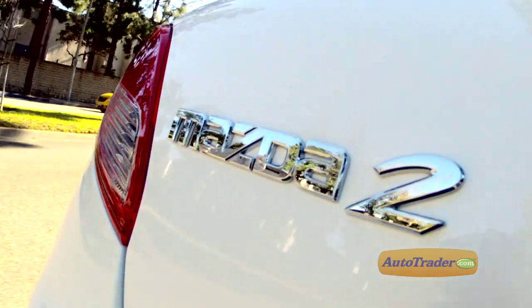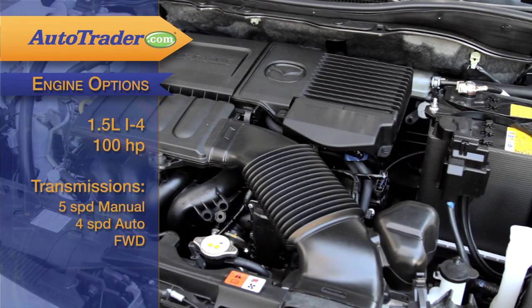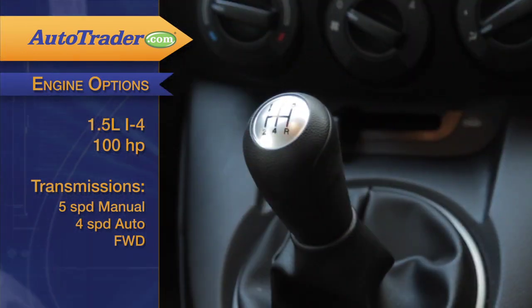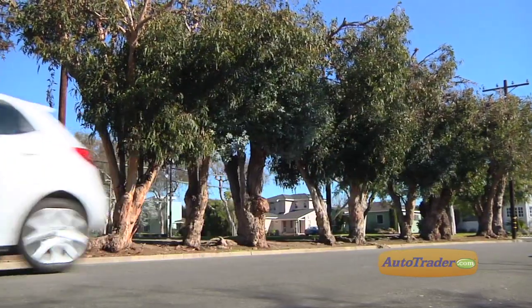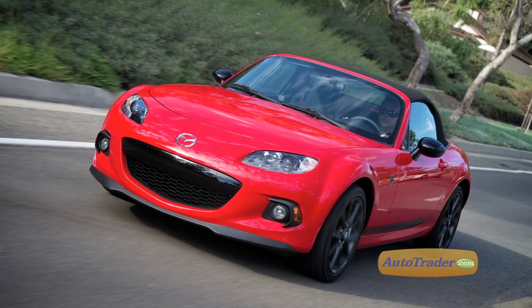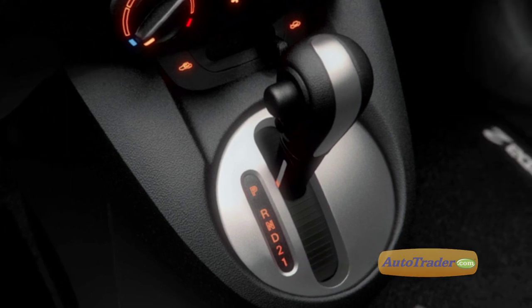The Mazda 2 is offered in two trim levels: Sport and Touring. Both are fitted with the same 1.5-liter, 100-horsepower inline four. A five-speed manual or four-speed automatic transmission sends power to the front wheels. Problem is, there's just not a whole lot of it. We prefer the five-speed manual, which gives the Mazda 2 an almost Miata driving experience. The automatic is adequate but doesn't add any real punch to the proceedings.